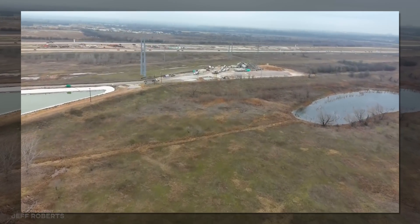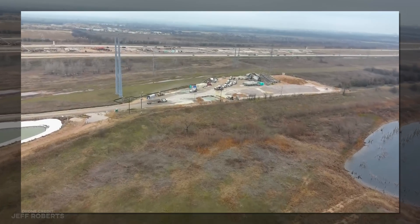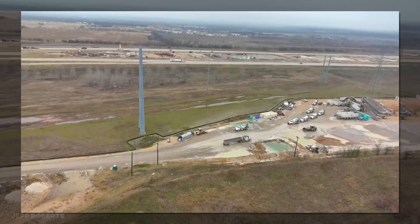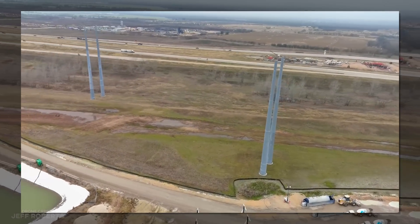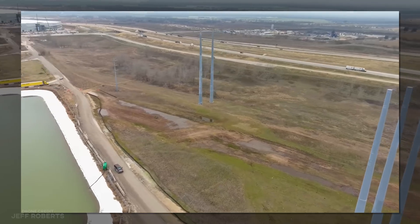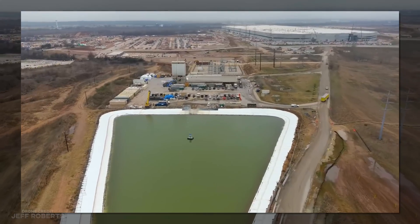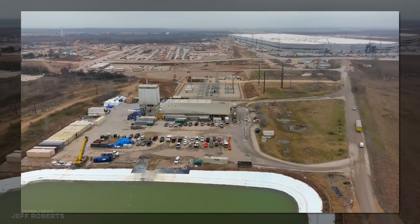There are still a lot of factors to consider at Giga Texas, and I'm happy to count them all out. But what do you guys want me to address next week? Let me know in the comments. Is there some particular aspect of the construction or tracking that would add value to your weekly Tesla diet? Let me know.